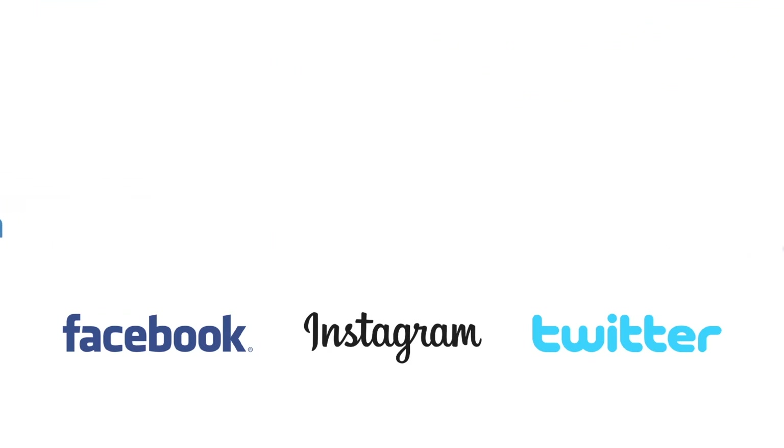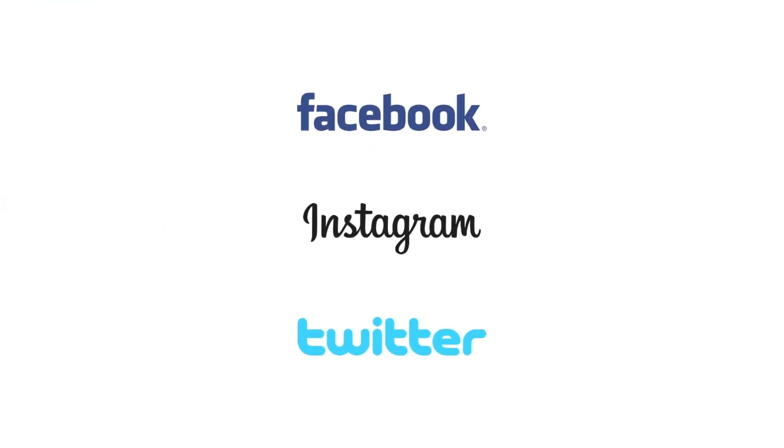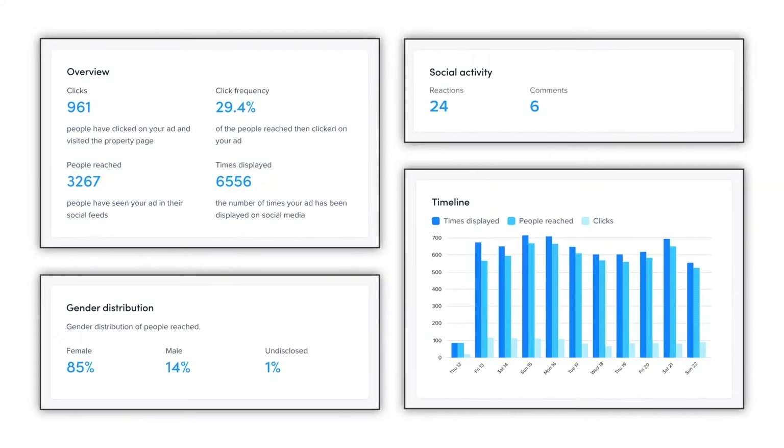With our Social Media Maximiser, we'll use innovative advertising technology to show your home to prospective buyers and tenants when they're searching. You'll also be invited to a personalised reporting dashboard, so you'll be able to see exactly how many people have clicked on your property.